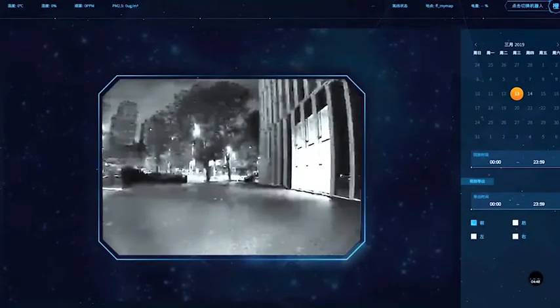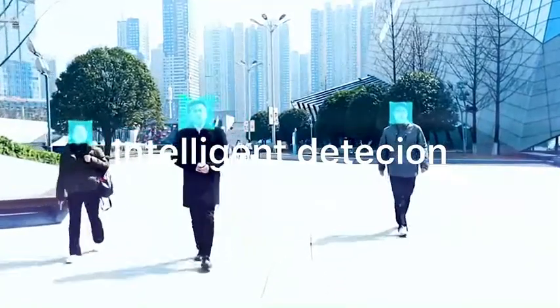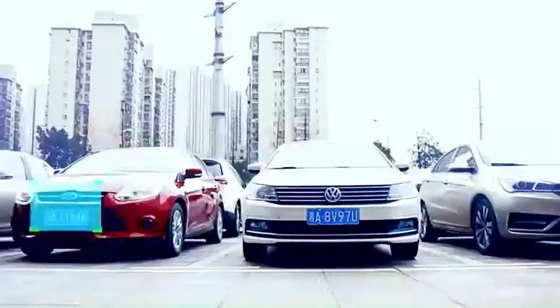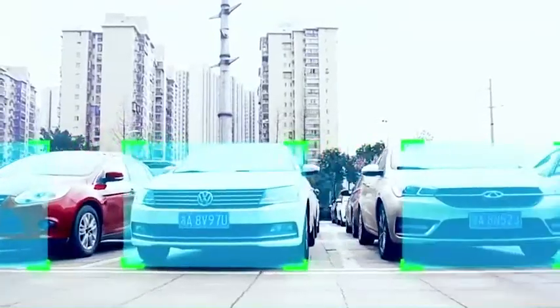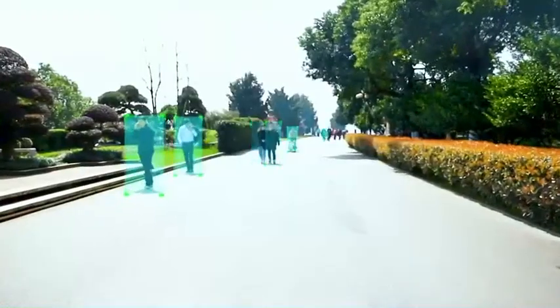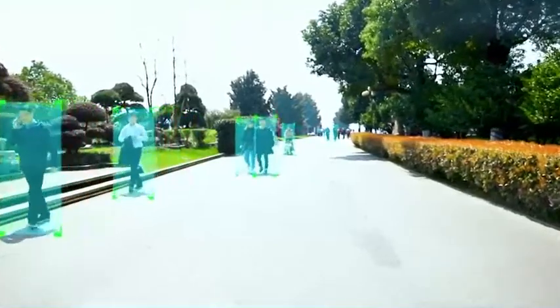The third one is intelligent detection. For example, face recognition, vehicle license plate recognition, pedestrian detection, and specific abnormal data collection.